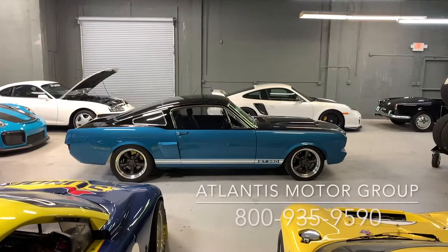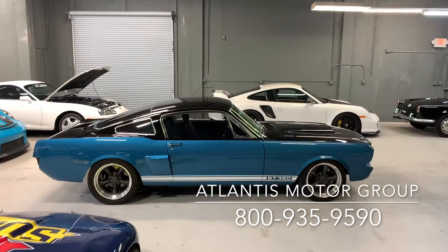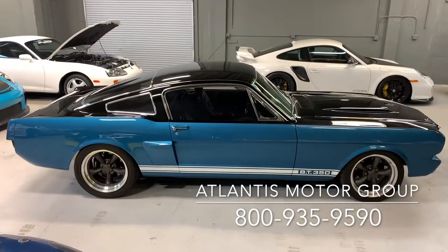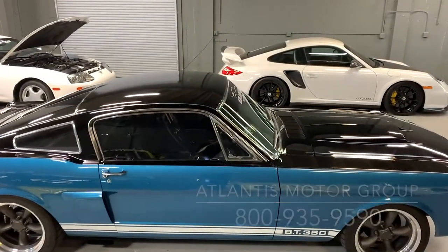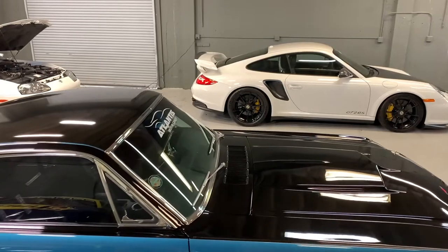Hello Mustang lovers. Captain Burt here with a preview of a very special offering from the Atlantis Motor Group in Boca Raton, Florida. To say this is a one-off car would be an understatement. We know you guys watching this video are a pretty unique crowd, so we figure you're going to love this 1965 Mustang GT350 Resto Mod with over $200,000 invested in this build.